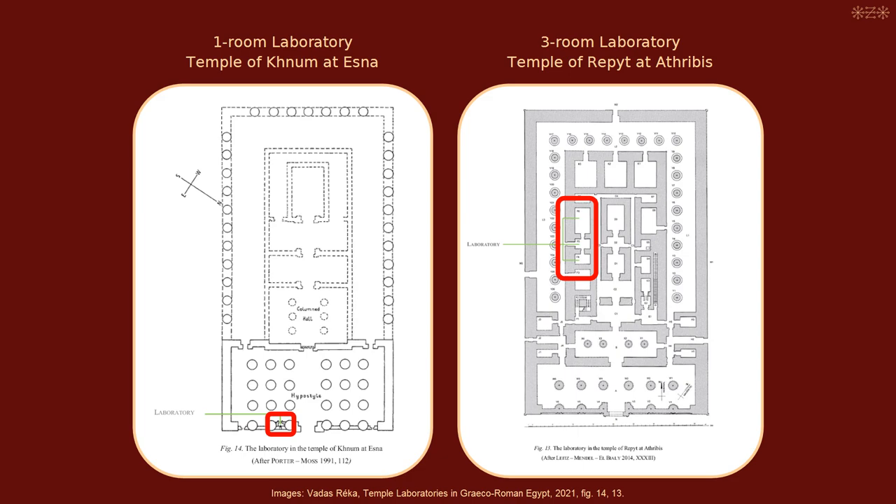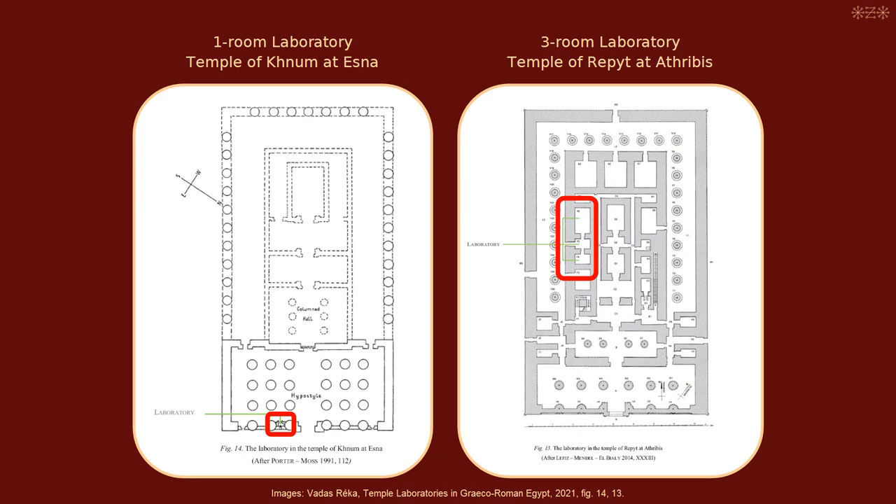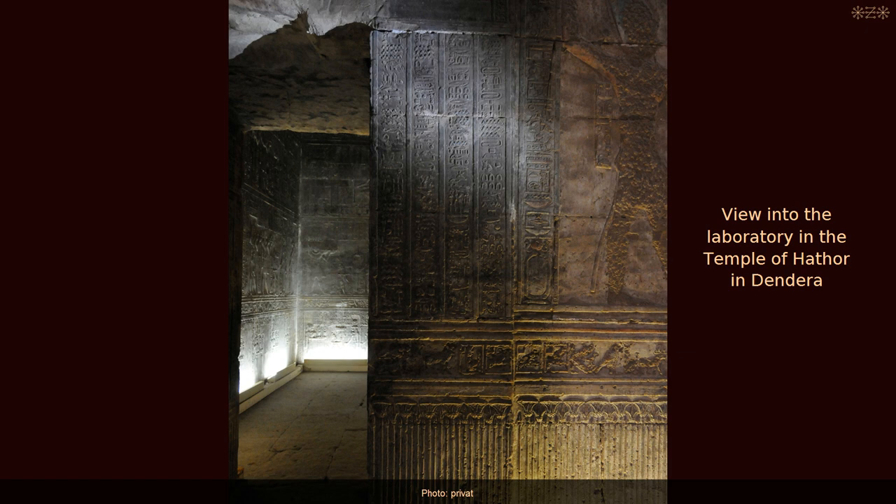These laboratories consist of one to three rooms. Their internal and external walls and doors are decorated with offering scenes and inscriptions. The scenes commonly depict Pharaoh offering all kinds of aromatic substances to various deities, while the inscriptions tell us more about the functions of the laboratories. They were residencies of gods and goddesses, and the priests stored specific aromatic substances in them, which were used as ritual ingredients.